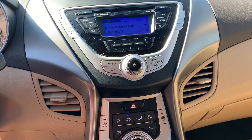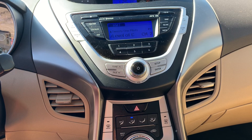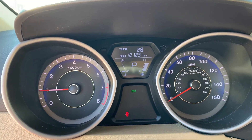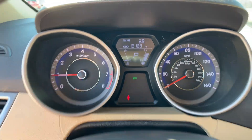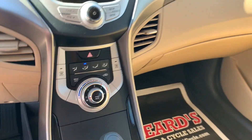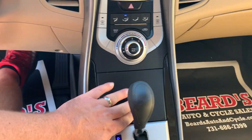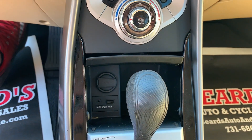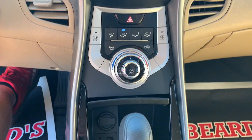This one does not have a backup camera. 121,231 on the odometer. Cruise control, Bluetooth, books. Auxiliary ports, USB, charging station.